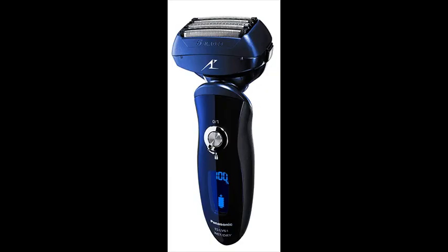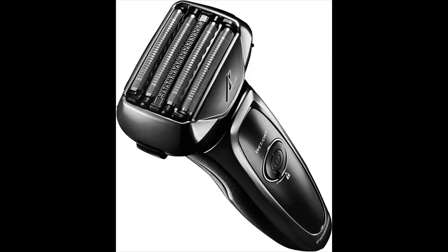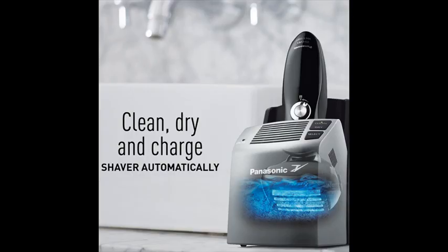The convenient wet/dry design lets you shave and trim in the shower or bath with foam, gel, or soap lather, and dry by holding under warm water to rinse away hair stubble and residue.